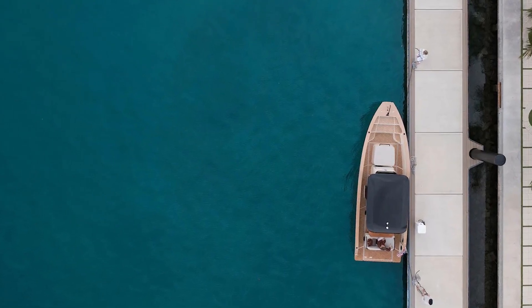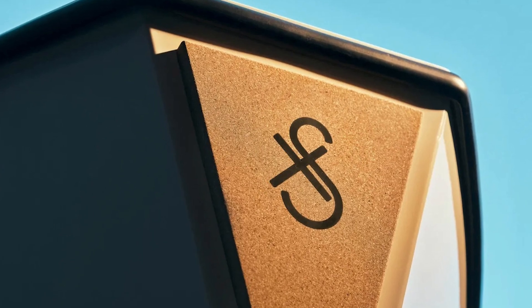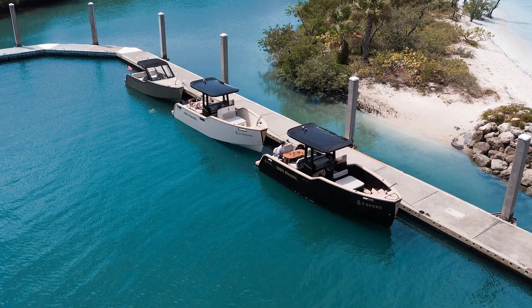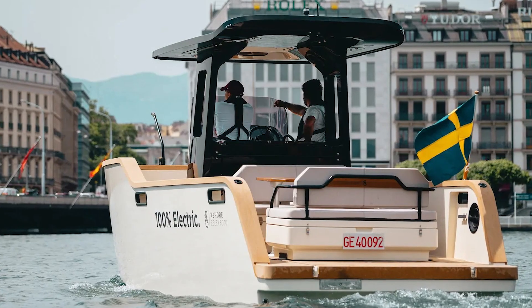Let's talk about the battery. This boat comes equipped with a 126 kilowatt hour lithium-ion battery. It's got the range, it's got the juice, and it even supports supercharging. So if you're low on power, you can recharge from 20 to 80 percent in just one hour at compatible stations — that's quicker than it takes me to order a drink at a beach bar.